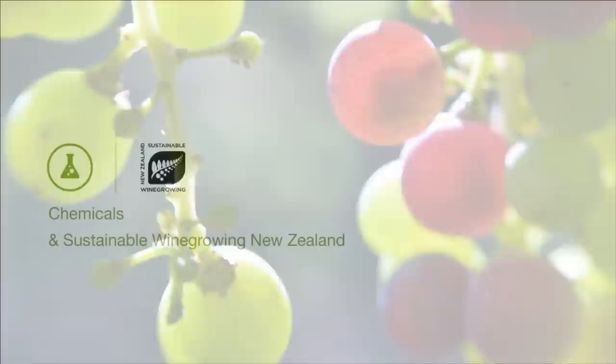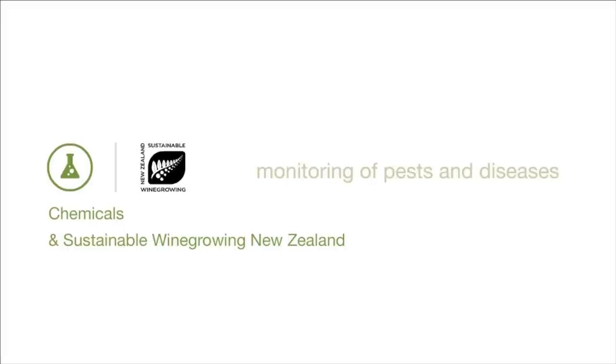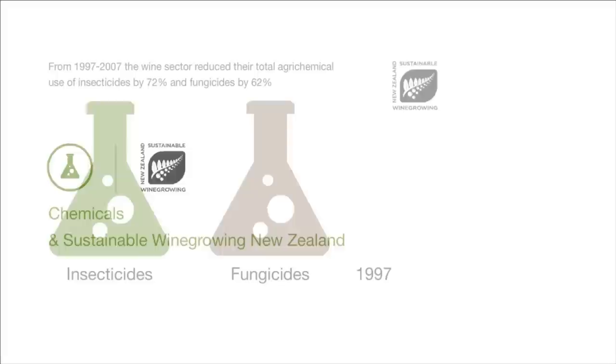Sustainable Wine Growing New Zealand encourages practices that minimise the use of agrochemicals. The programme requires monitoring of pests and diseases to justify the need for intervention. Education is a key part of the programme, as understanding pest and disease life cycles and taking viticultural action to prevent them is a preferred option to taking agrochemical action when they occur.